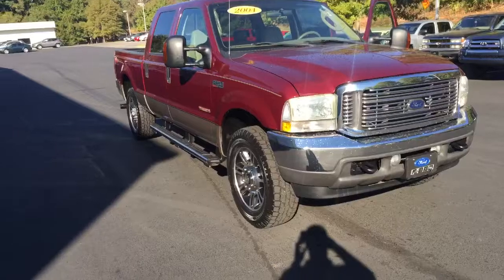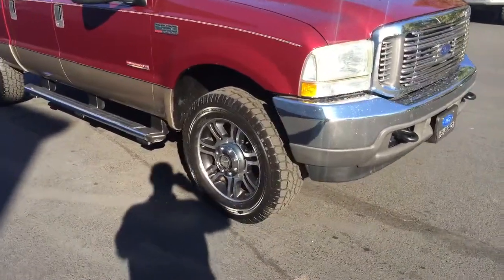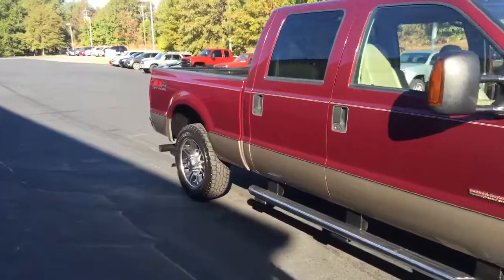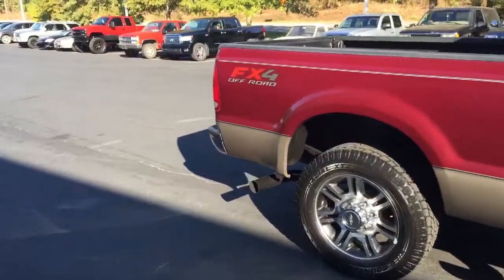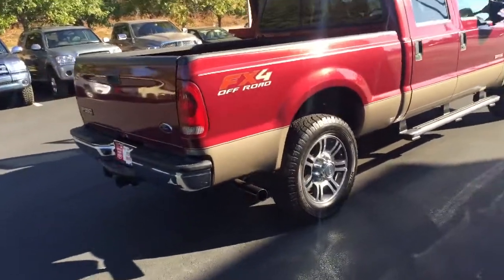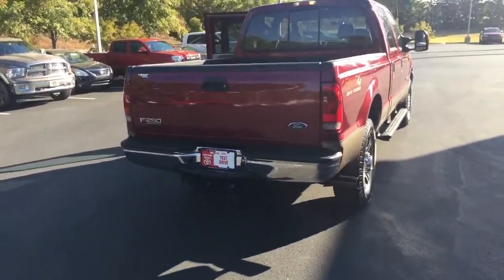All right David, I'm going to walk around the vehicle and let you check it out. It's got brand new tires on it, as you can see. The exterior is in great condition. Coming up around here to the back — of course this one is a four-wheel drive, so you've got the leveling kit on it.